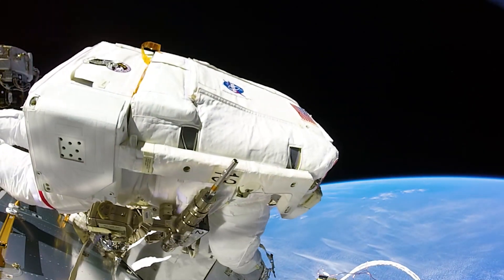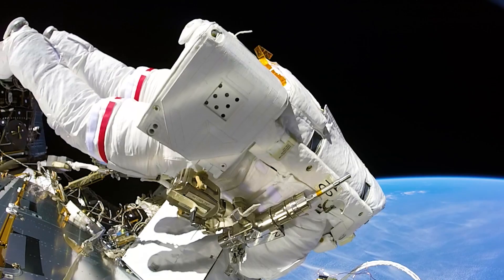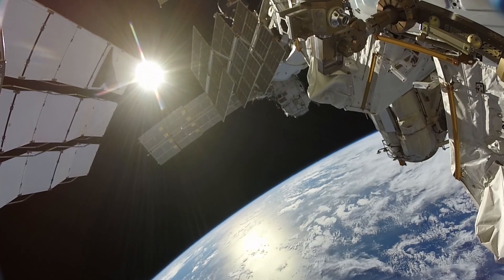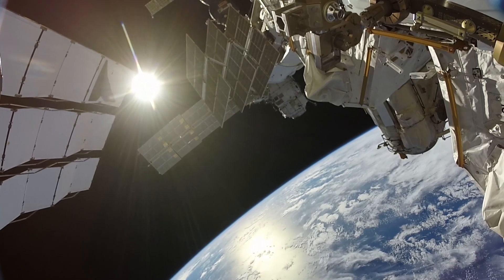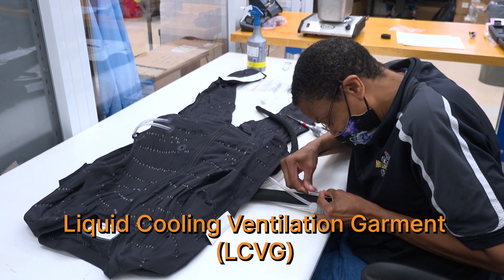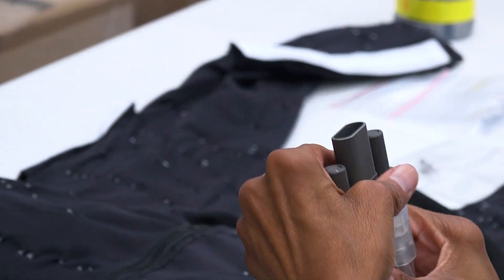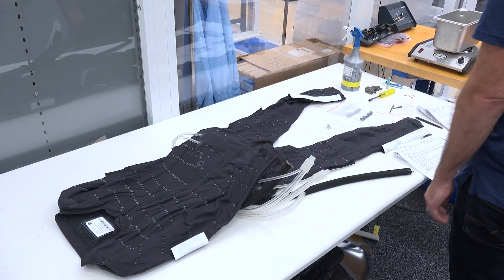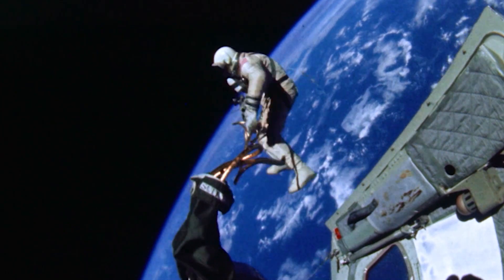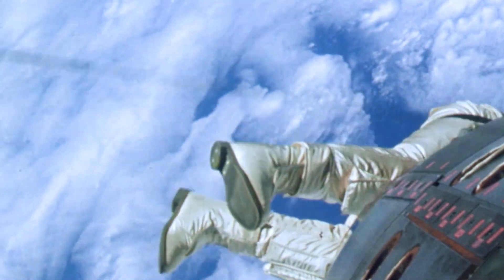The thermal control loop is designed to keep the astronauts cool. When astronauts are doing spacewalks, they can be exposed to extreme temperature swings — up to 250 degrees Fahrenheit. The thermal control loop is part of a system that consists of a liquid cooling ventilation garment, or LCVG, that the astronauts wear under the spacesuit. It consists of tubes filled with water that circulate from water pumps in the backpack to keep the astronauts cool. During the Gemini program, engineers realized that astronauts not only needed protection from the temperatures of space, but also from the heat generated inside the suit from their own bodies as they worked.